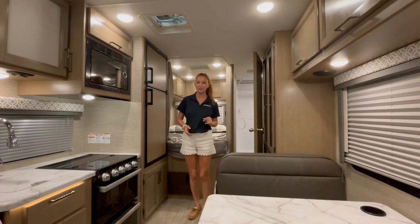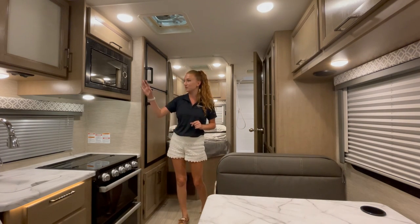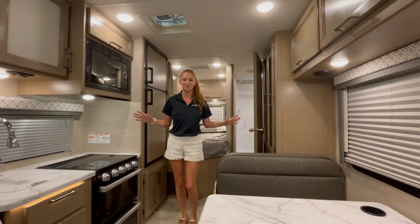Coming forward here, there's more storage on this side — a midsize refrigerator, three burner stove over the oven, as well as the microwave. There's so much storage in here.